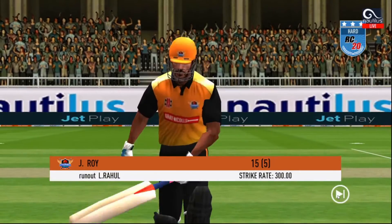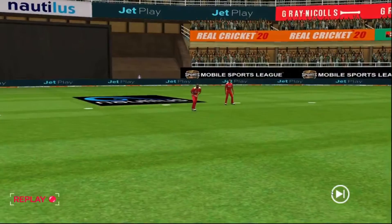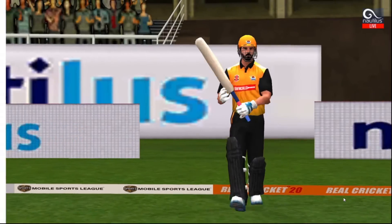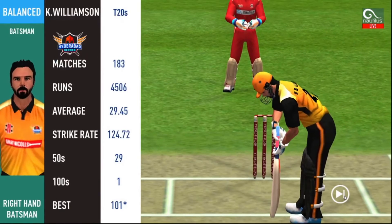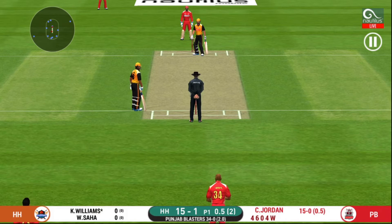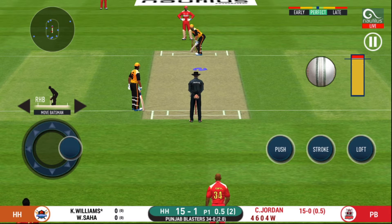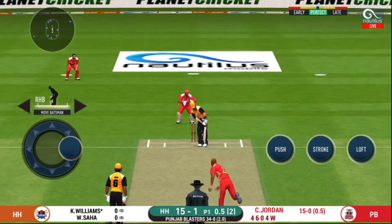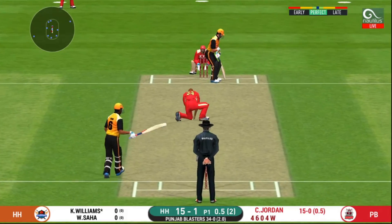He is taking the long walk towards the pavilion. That was such a waste of a wicket. It's on the body — it's a nasty delivery.